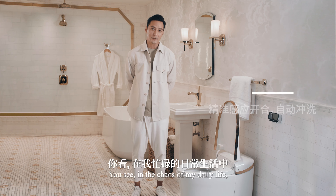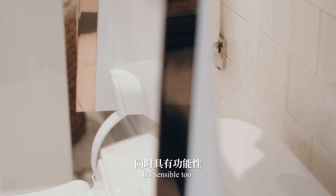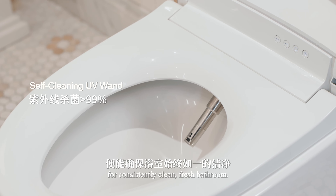And there's more to it. In the chaos of my daily life, cleanliness is paramount. The Air is designed with that in mind. The sleek design isn't just for show — it's sensible, too. With UV self-cleaning, it practically takes care of itself for a consistently clean, fresh bathroom.